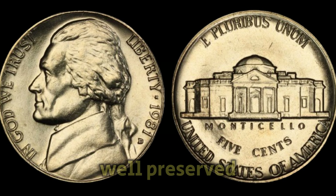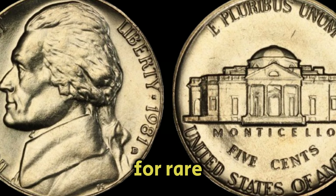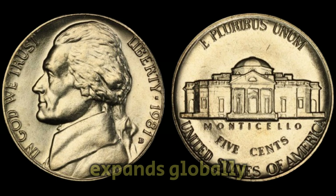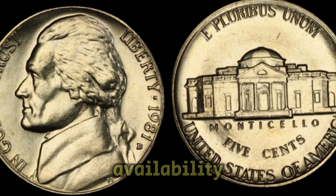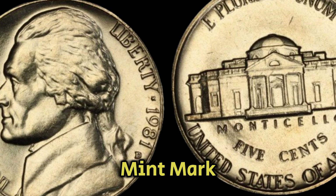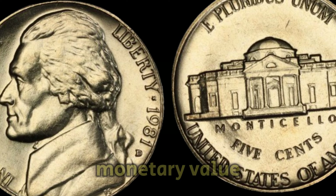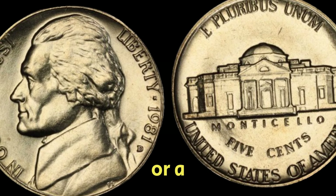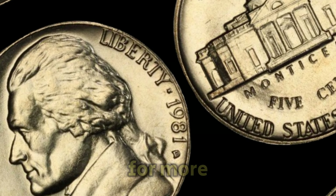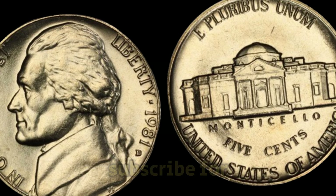In recent years, the market for rare coins like the 1981d Jefferson Nickel has seen steady growth. As interest in numismatics expands globally, coins with unique attributes and limited availability continue to command significant prices at auctions and among collectors. The 1981d Mint Mark Jefferson Nickel exemplifies the allure of numismatics, blending history with substantial monetary value. Whether you're a seasoned collector or a novice enthusiast, understanding the story behind coins like this enhances their appeal. Stay tuned for more insights into the world of valuable coins. Don't forget to like, share, and subscribe for future updates.